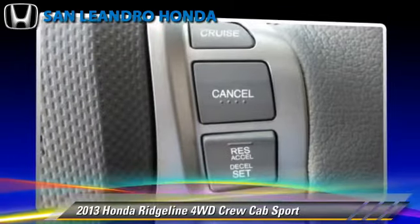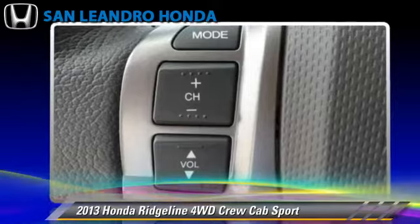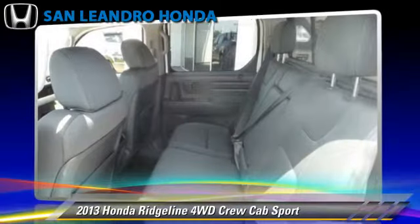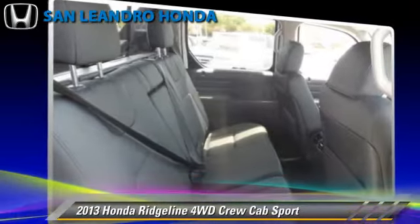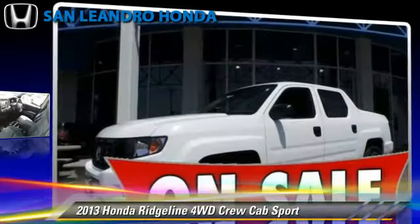Safety features include traction control, four-wheel ABS, and stability control. Comfort and convenience features include powered door locks, a CD player, and backup camera. Give us a call to schedule your test drive today.